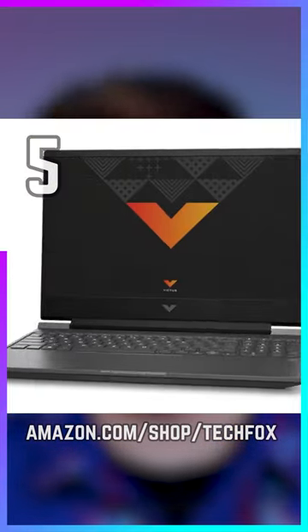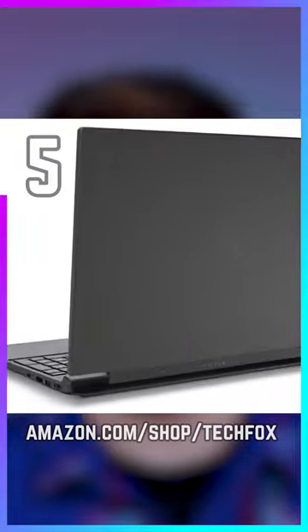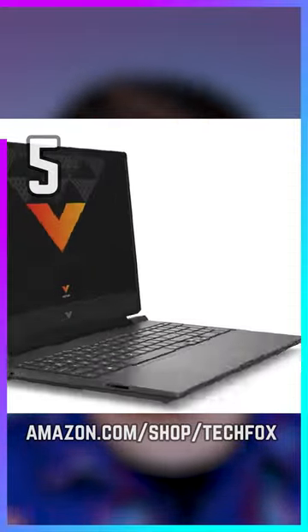The HP Victus is a 15-inch laptop PC with a Ryzen 7 processor, RTX 3050 Ti graphics, and 16 gigs of RAM. It can be yours for just $700.